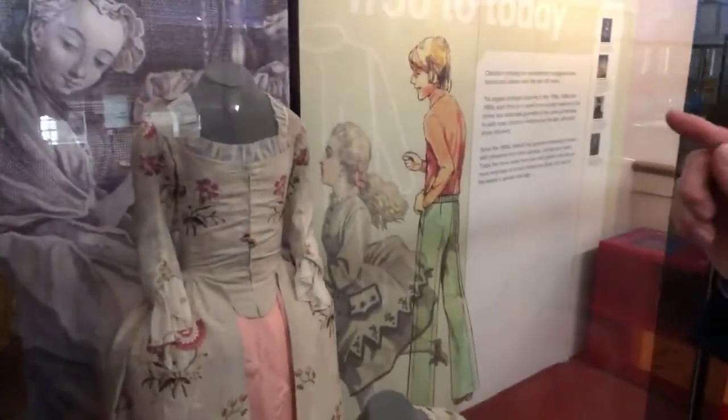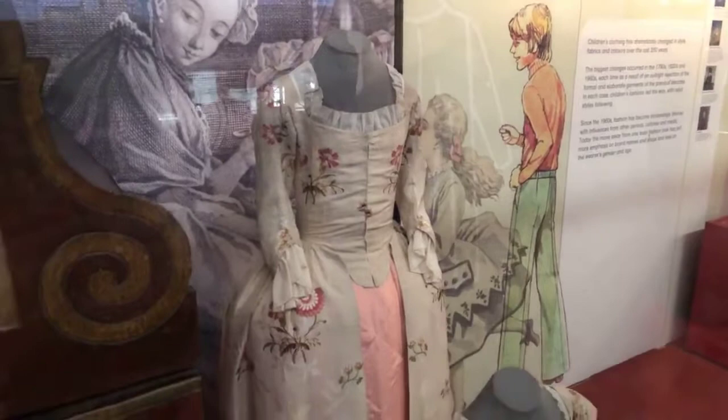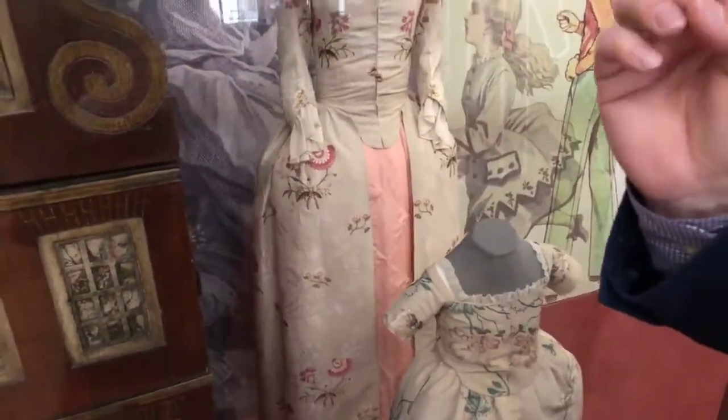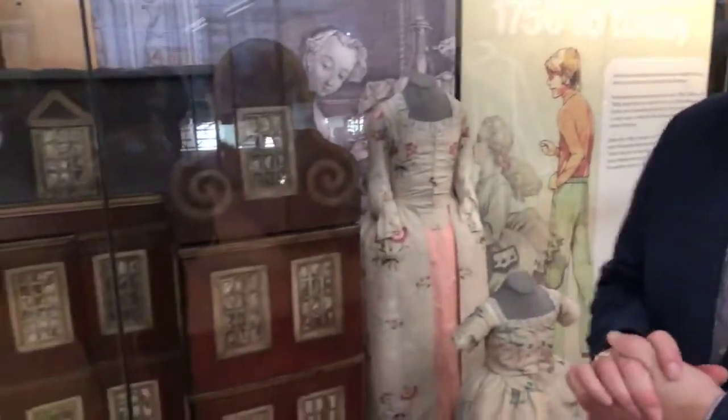If you notice how it's put together, there are no buttons, there are no hooks — they use straight pins. And that's where the term 'pin money' comes from. Even on little children, the costumes were pinned together. It was a very economical way of doing things so that you could change it very quickly, and the pins were better quality than they are today.